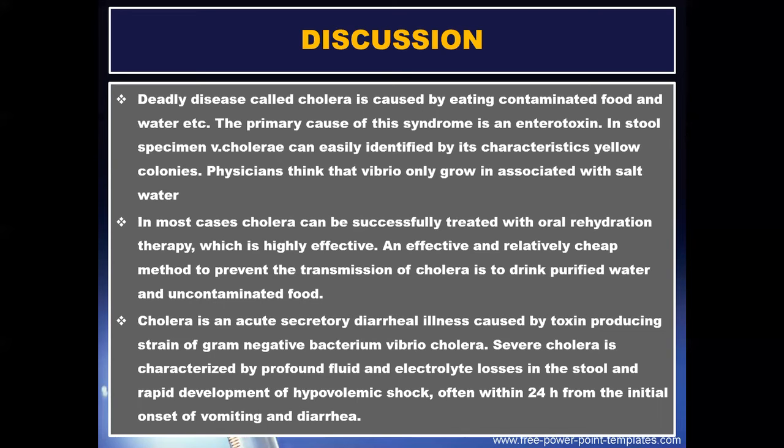An effective and relatively cheap method to prevent the transmission of cholera is to drink purified water and eat uncontaminated food. Cholera is an acute secretory diarrheal illness caused by toxin-producing strains of gram-negative bacteria Vibrio cholerae. Severe cholera is characterized by profound fluid and electrolyte losses in the stool and rapid development of hypovolemic shock, often within 24 hours from the initial onset of vomiting and diarrhea.